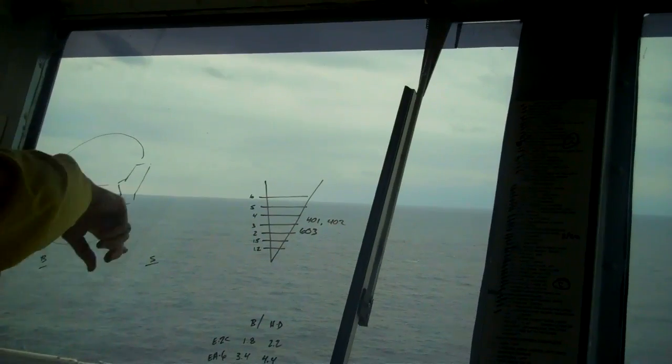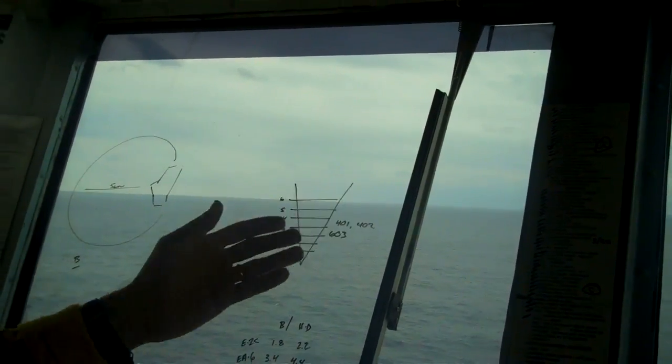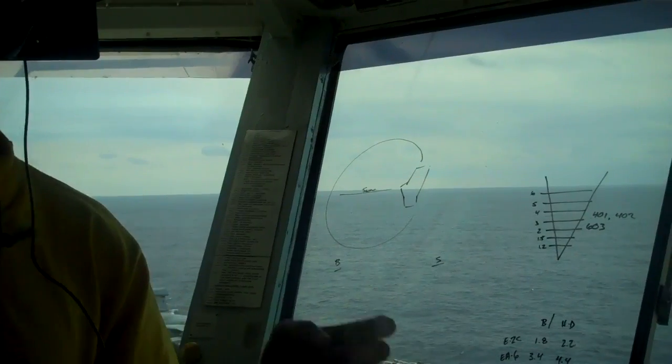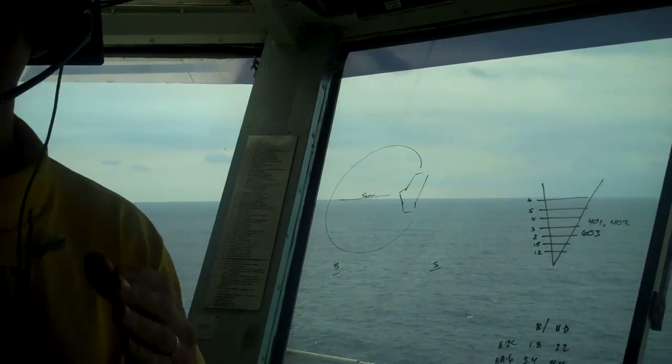So they enter that pattern, turn that one, and then as each one comes down, we land them, taxi them out of the way, and then we go. For right now, we just started what are called carrier qualifications, so each air crew has to get a certain number of landings.